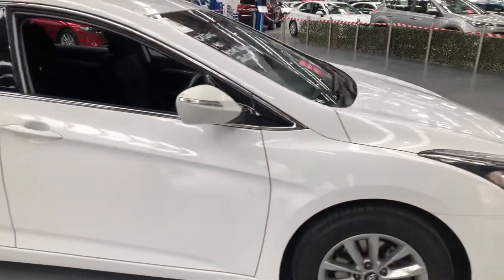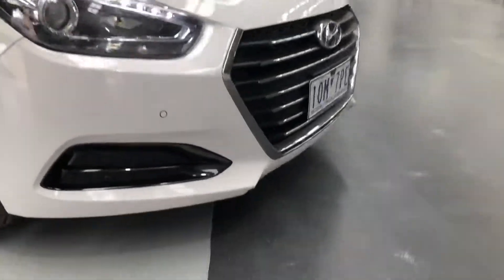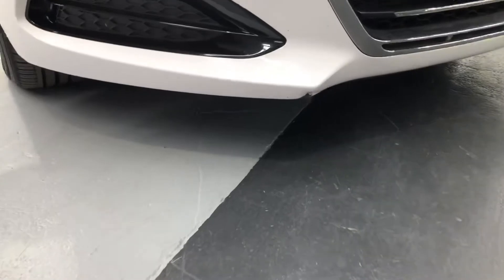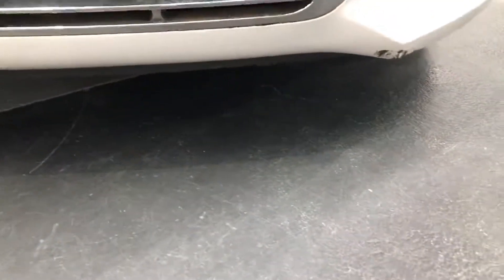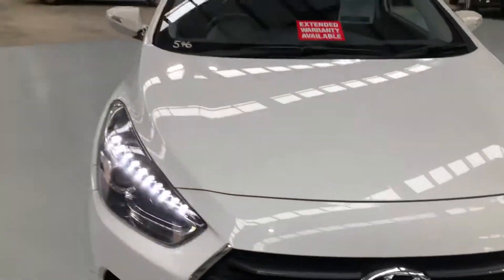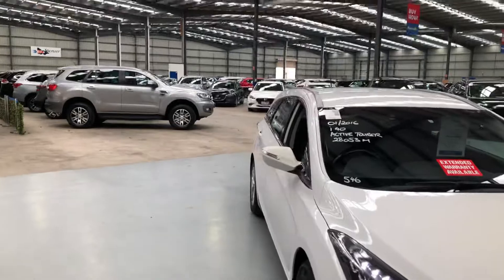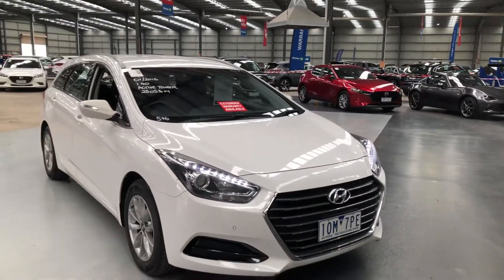Let's have a look around the front. Down low here there is a little scuff on that corner of the bar, and one just there as well. There you have it — the 2016 Hyundai i40. Thanks for your time.